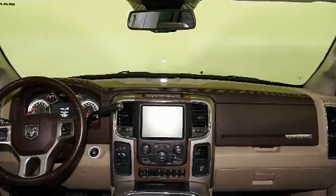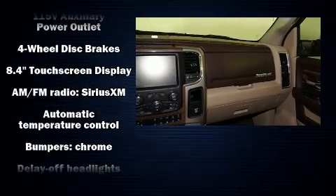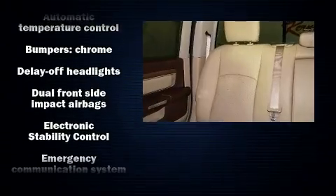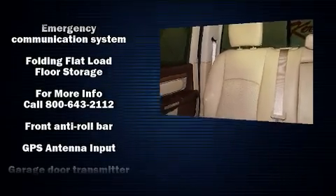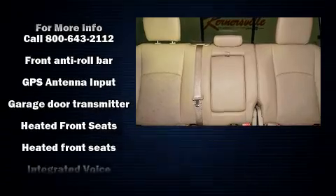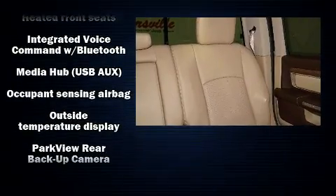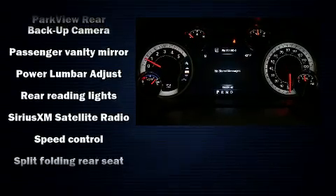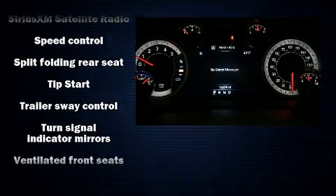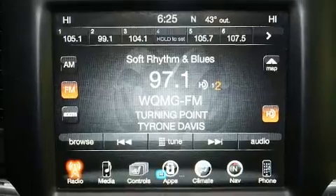Passenger security is always assured thanks to various safety features such as dual front impact airbags with occupant sensing, front side impact airbags, traction control, ignition disabling, an emergency communication system, and four-wheel disc brakes with ABS. With electronic stability control supplementing mechanical systems, you'll maintain precise command of the roadway.